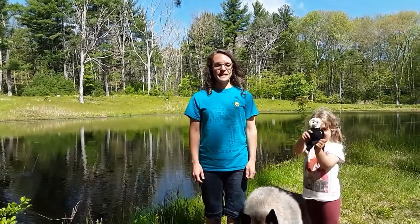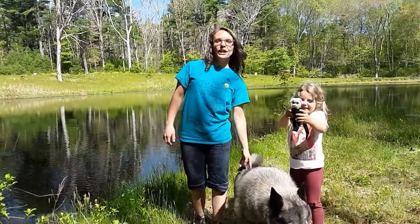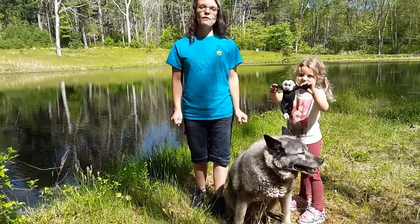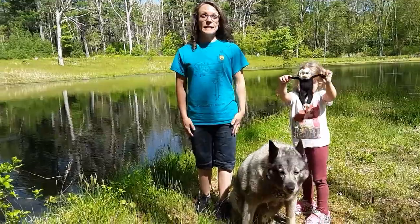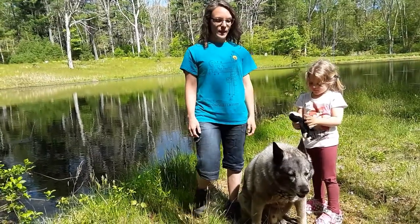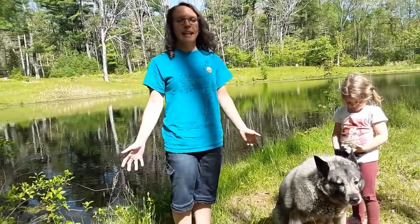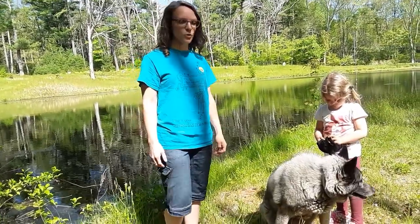Hey everyone, it's Ashley from Career and STEM and we've got Gunnar here. We're gonna do a quick demonstration to show how to approach an unfamiliar animal and how to be safe in an emergency situation. So he's my pet, he knows me, but we're gonna pretend that this is a potential emergency situation.